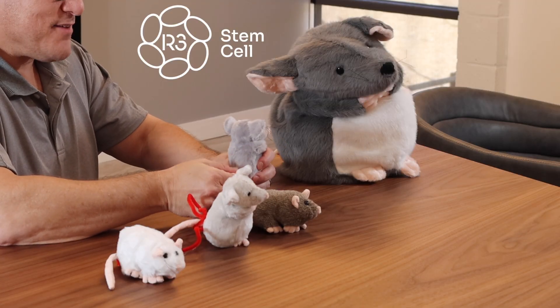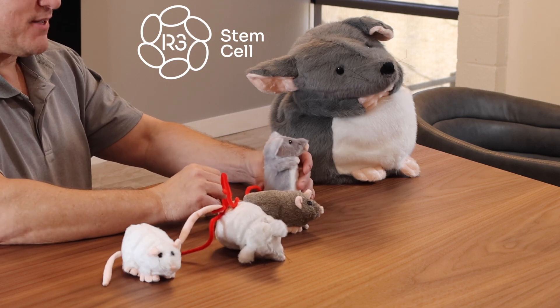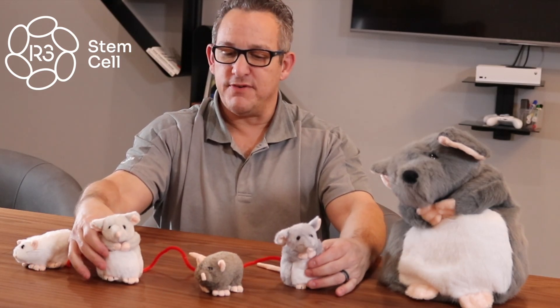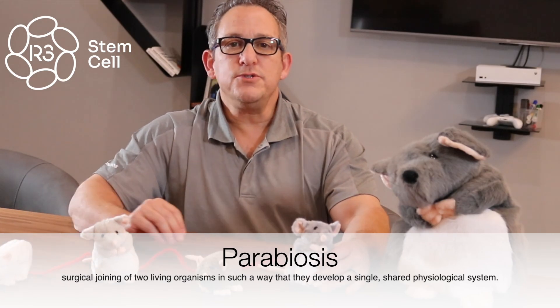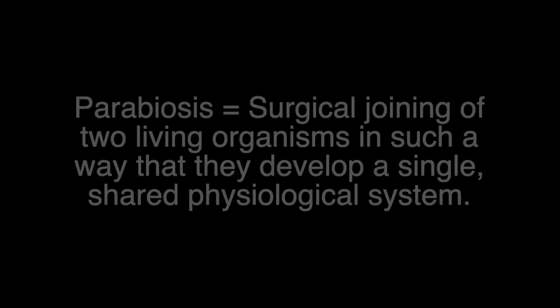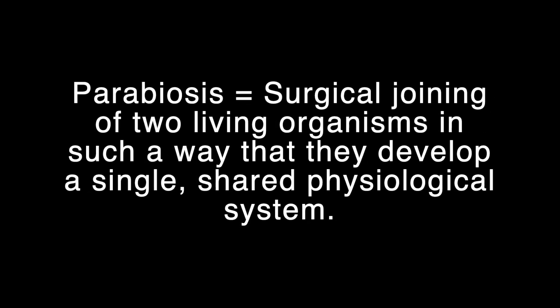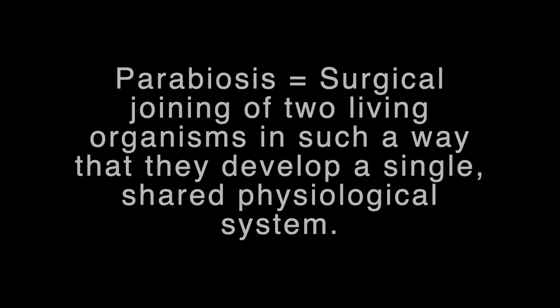Why do I have mice here to show you why exosomes are considered the fountain of youth? Well, it all started back in 2005 at Stanford University. They used a concept called parabiosis to experiment on skeletal muscle injury, and what they did is connected mice together with their bloodstream — that's why these pipe cleaners are red for blood.